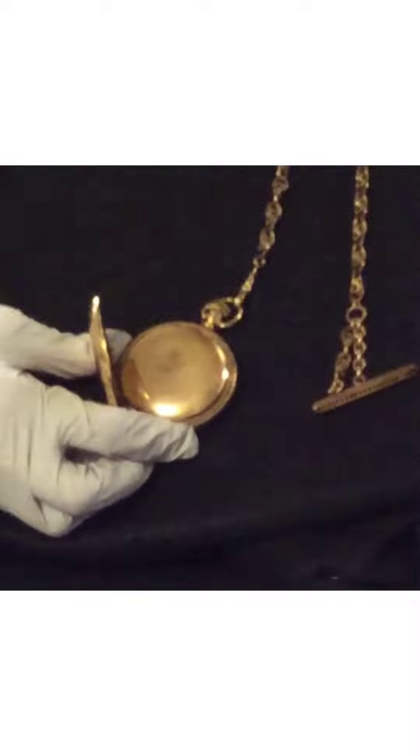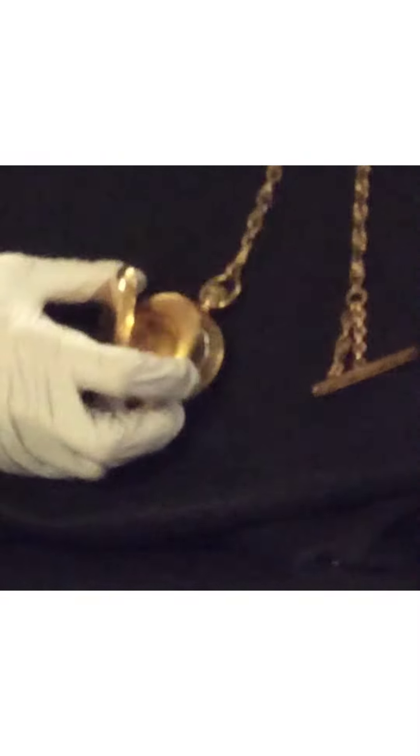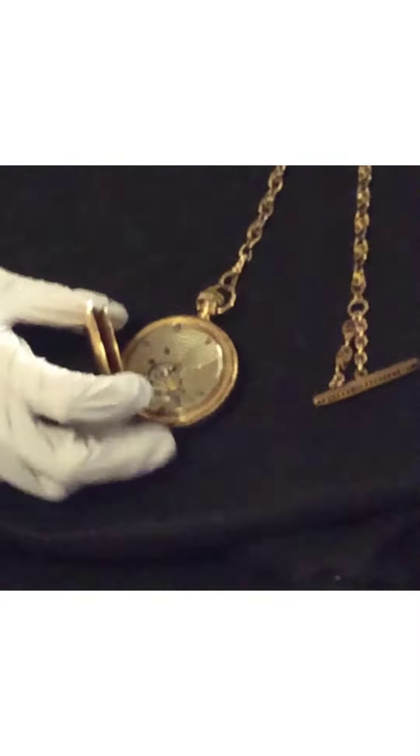This is the back of the pocket watch here and it looks very simple and plain until you open it up, and inside you can see the inner workings of the pocket watch.